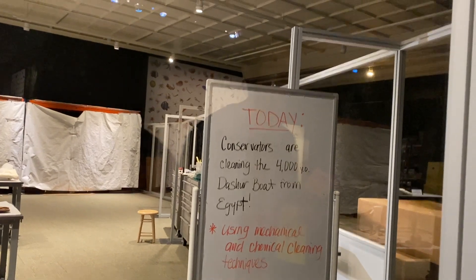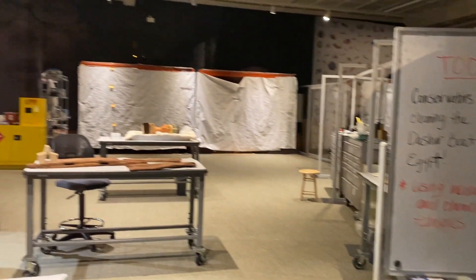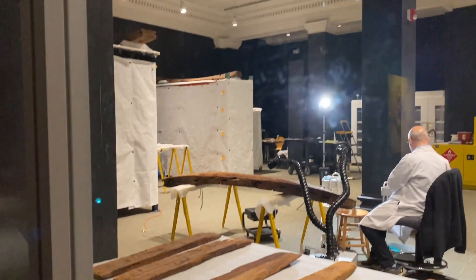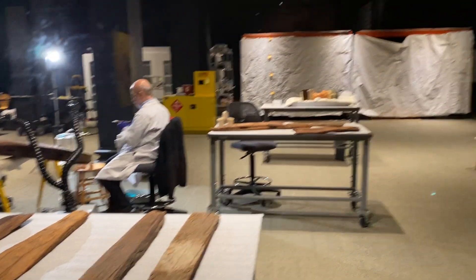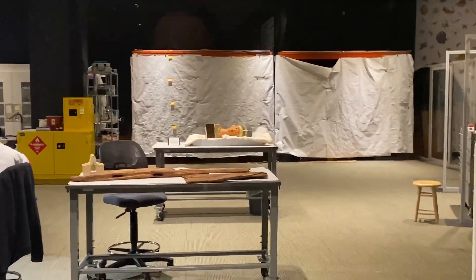We need the four-thousand-year-old dasher boat — I remember the boat! Oh look at all the pieces over there. Hey, look at the head bust over there, do you see it?